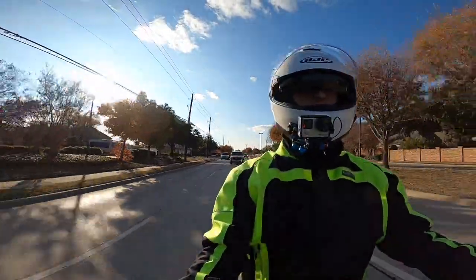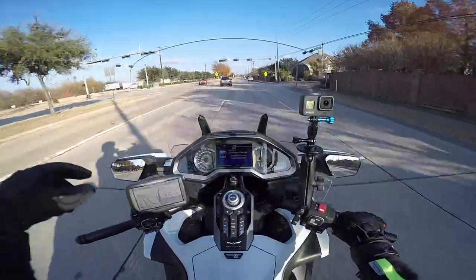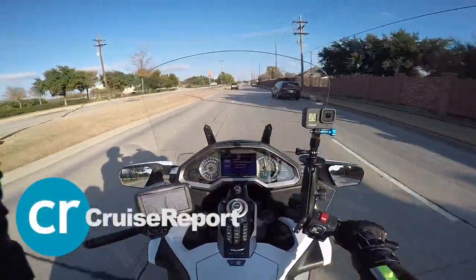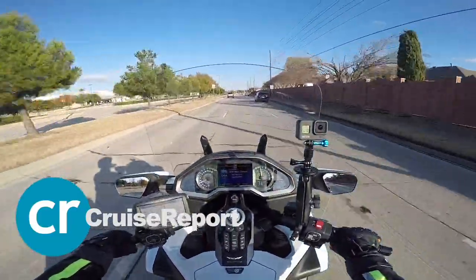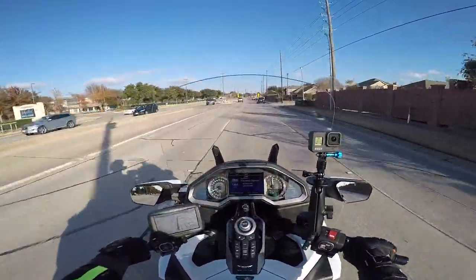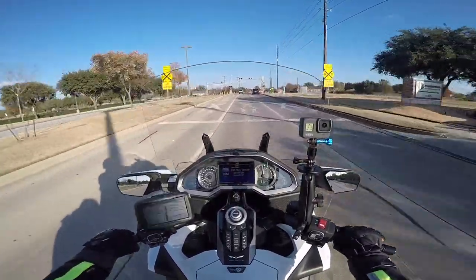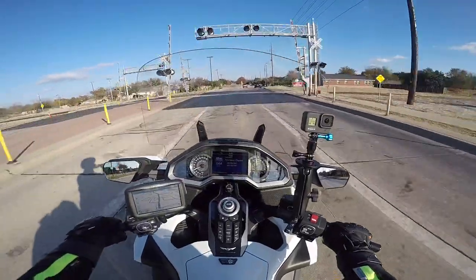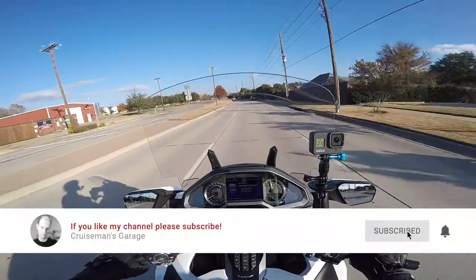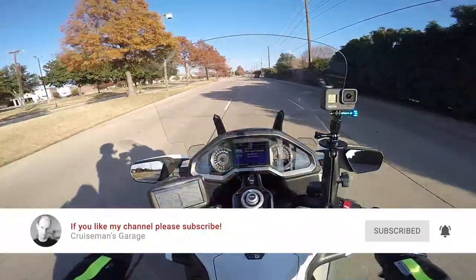Thank you for all your support. Don't forget to check out my other YouTube channel, cruisereport.com — if you're interested in cruising, I've got a lot of new cruise vlogs up there. Please subscribe to that channel too. If you like this video, please give it a thumbs up, click the subscribe button, and make sure you click the little bell icon so YouTube notifies you when I come out with new videos.